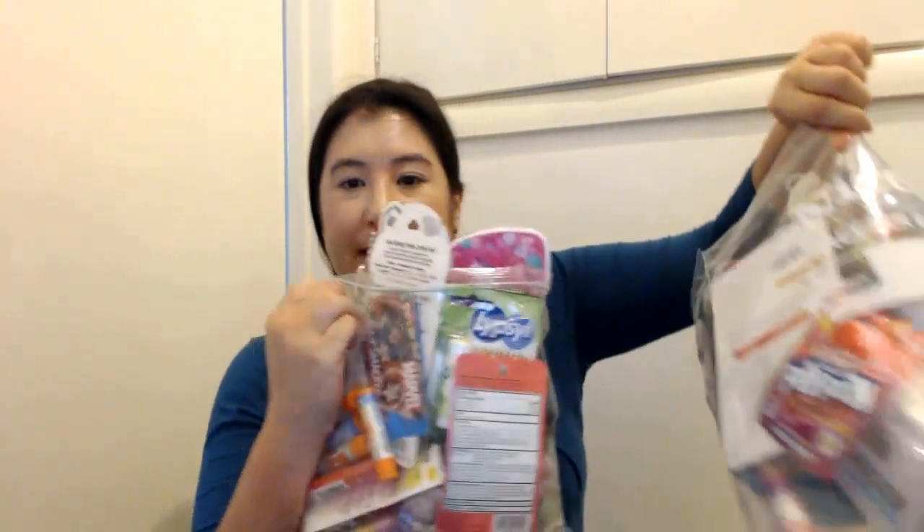Hi, greetings, welcome back to part two of new items I have to share. I made part one in the morning and this is part two, so these are things that I picked up today.